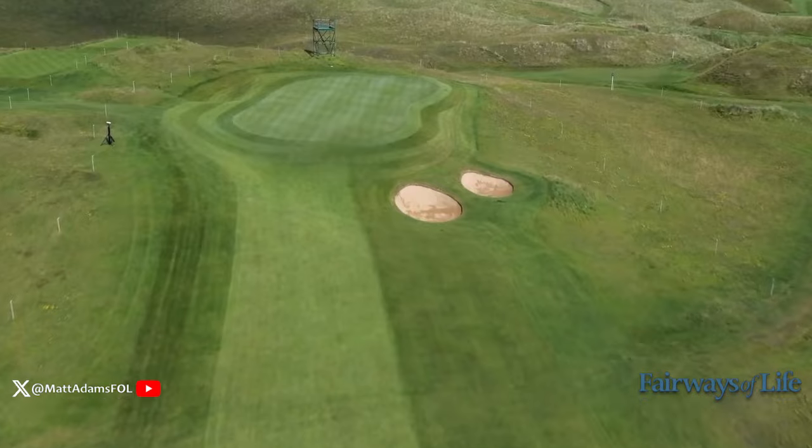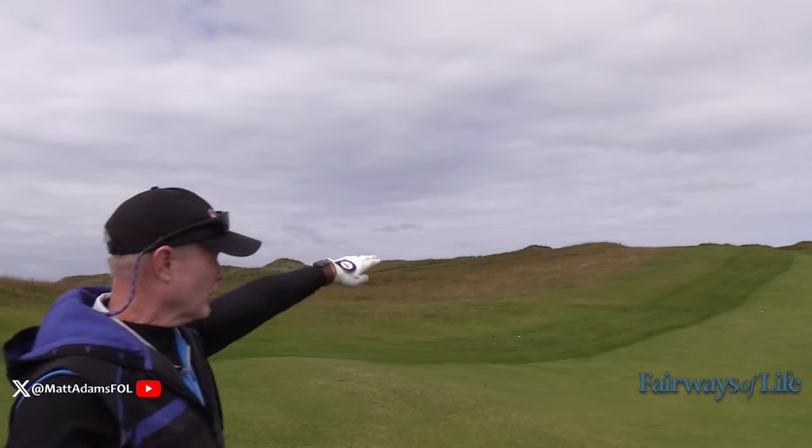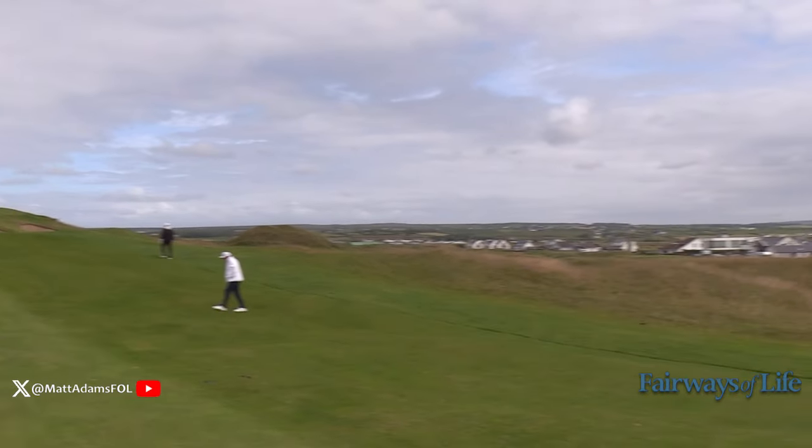Safe play is to play it short and left. As you can see, a couple of guys have already played here. There's a grass swale, not a bunker, up on the left that you can get up and down from. But it's just a really great taste of links golf, and it starts right out of the gate here at Lahinch.